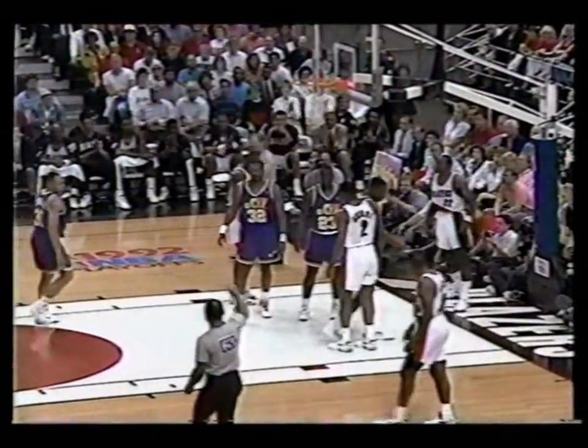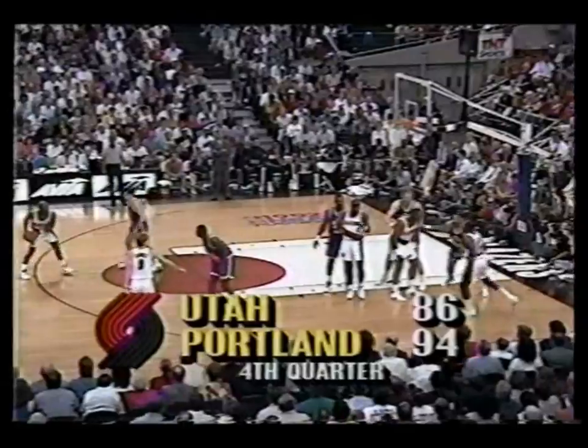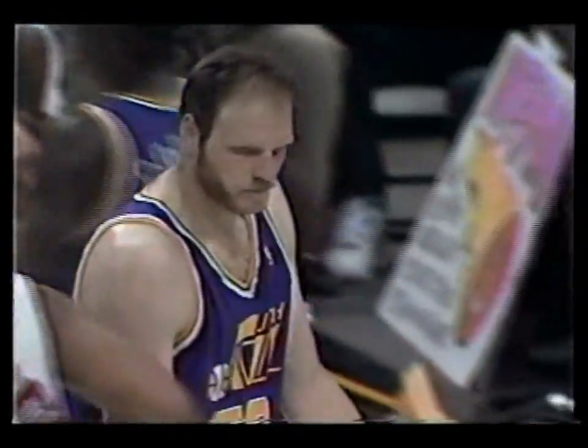Clyde to the basket, fouled, he'll shoot two. Drexler is open, comes down the middle, gathers himself and draws a foul. Clyde goes to his left, draws the foul — Drexler's first miss, he had six in a row going. This for his 28th point. 13 for Jerome Pervis. Clyde Drexler floats it over Eaton, climbs in the hole, he has a chance for a three-point play. 21 for Clyde Drexler, 30 for Terry Porter.